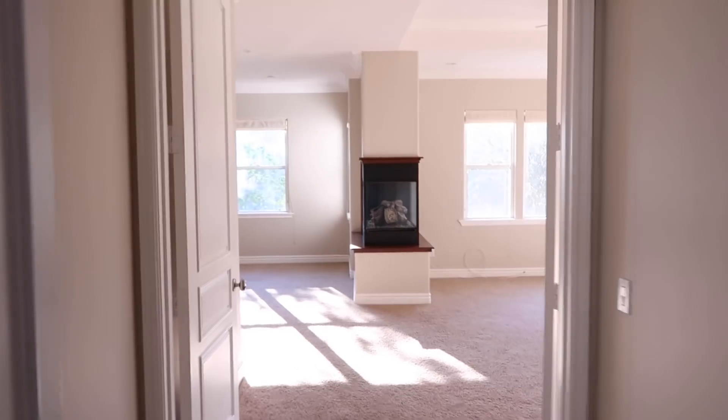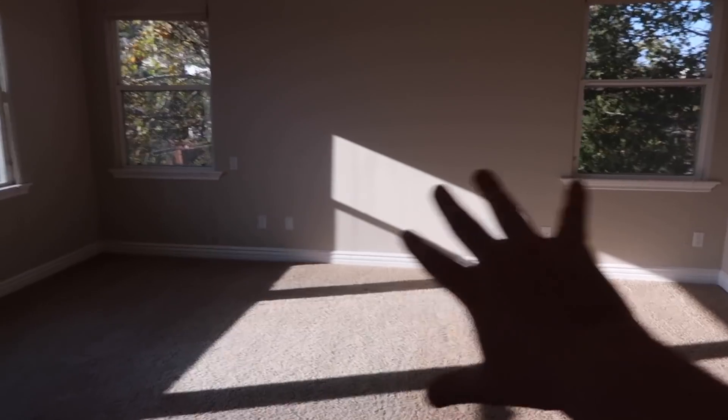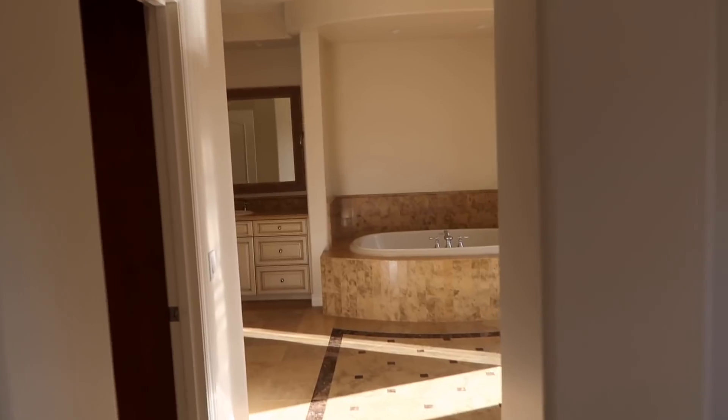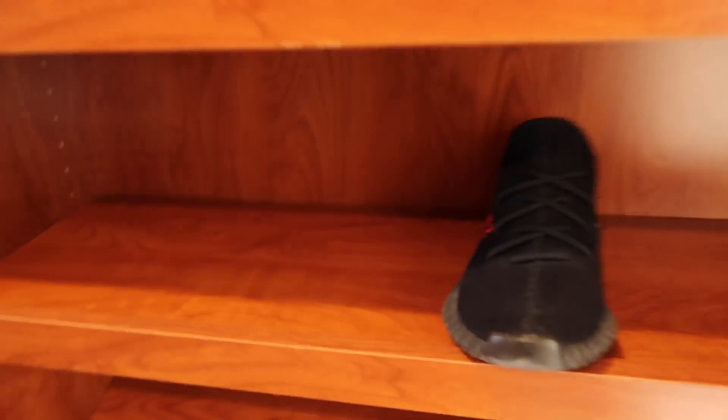Now on to the master bedroom. Over here I think is where I'm gonna put my bed. There's a fireplace in the bedroom, which is incredible. Then a second area where I might put a television and a couch for just chilling in the room. In here we've got a ridiculous walk-in closet where I can finally put my shoes on a shoe rack without tossing them on the ground.